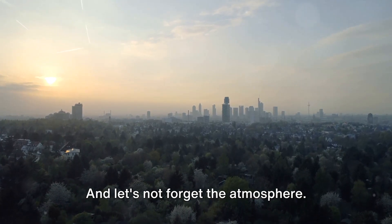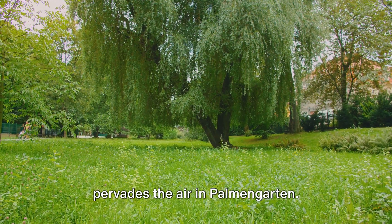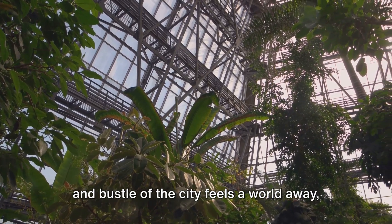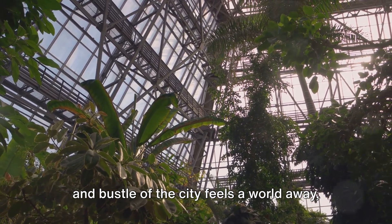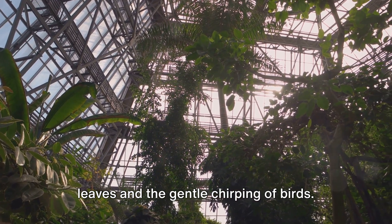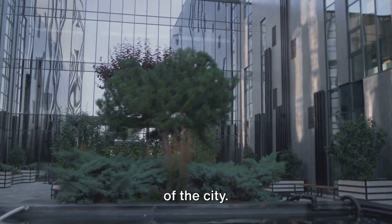Dotted with serene ponds and charming bridges, every corner of Palmengarten is a feast for the eyes and the soul. There's a profound sense of calm that pervades the air in Palmengarten — it's the kind of place where the hustle and bustle of the city feels a world away, and all that matters is the rustle of the leaves and the gentle chirping of birds. Palmengarten: a lush escape in the middle of the city.